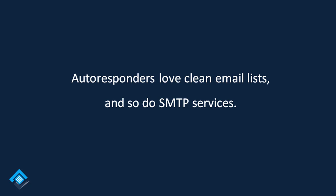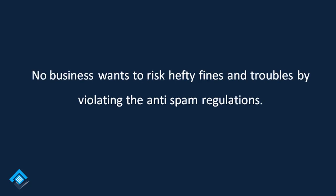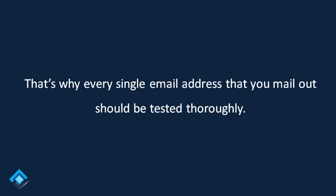Autoresponders love clean email lists and so do SMTP services. In the post-GDPR world, no business wants to risk hefty fines and troubles by violating the anti-spam regulations. That's why every single email address that you mail out should be tested thoroughly.